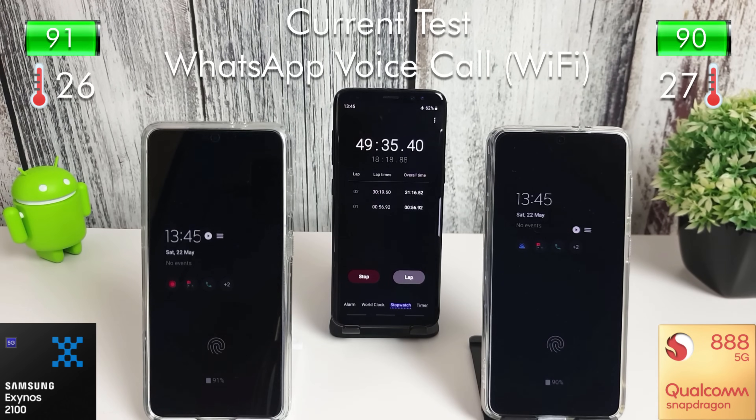The WhatsApp video call is finished and it used 8% on both phones, so we're now moving on to the WhatsApp voice call.